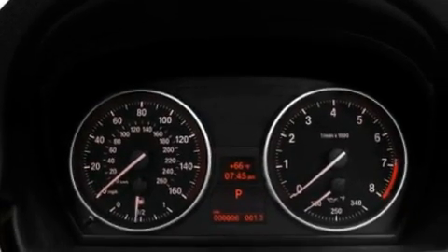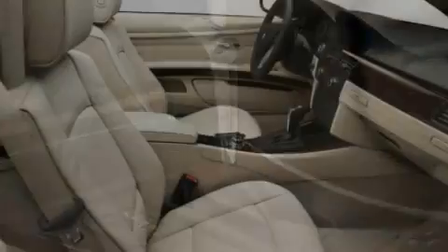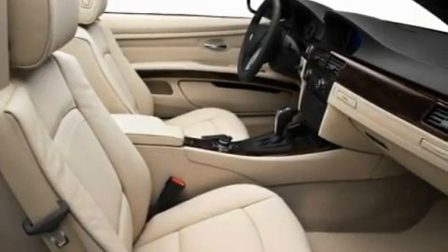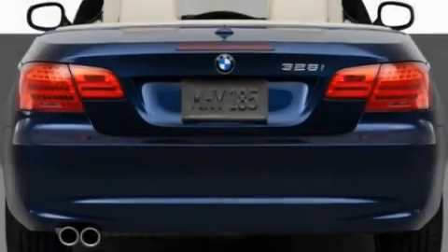A CD player capable of reading MP3s, a leather-wrapped steering wheel, performance tires, a power retractable hardtop, a low tire pressure indicator, air conditioning with automatic climate control, and rain-sensing windshield wipers that can turn on automatically if their sensor identifies water on the windshield.